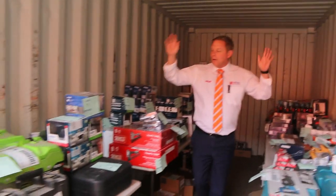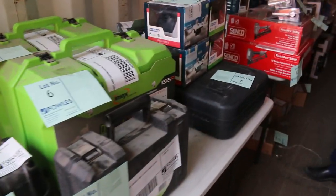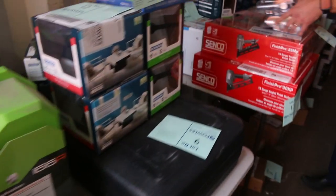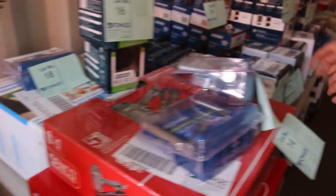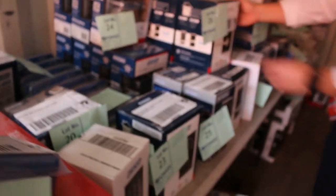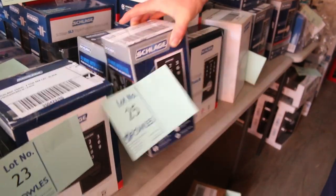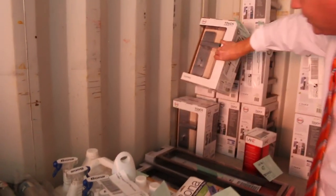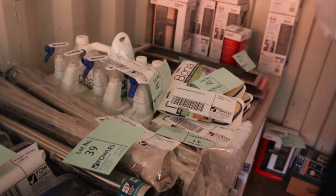We've got even more unreserved brand new power tools — it's absolutely sensational. For instance, the IMEX construction laser levels, Senco nail guns, heaps of bits and pieces. If you've been thinking about a keyless entry system for the front of your house, there are stacks of them — all unreserved, all different sorts: combination, fingerprint, all different brands. Thousands and thousands of dollars worth, all starting at one dollar, no reserve.